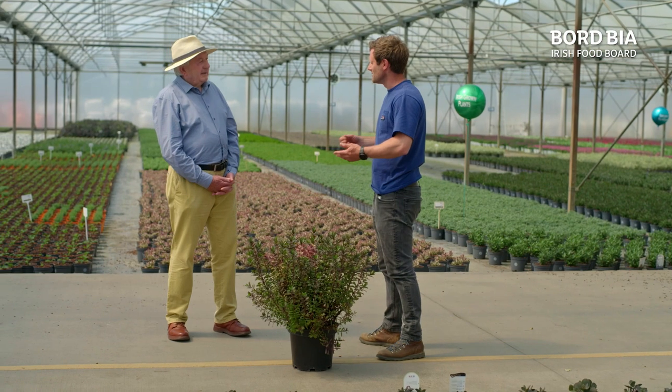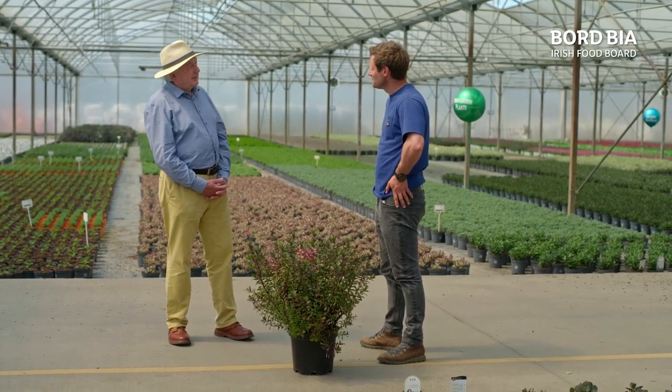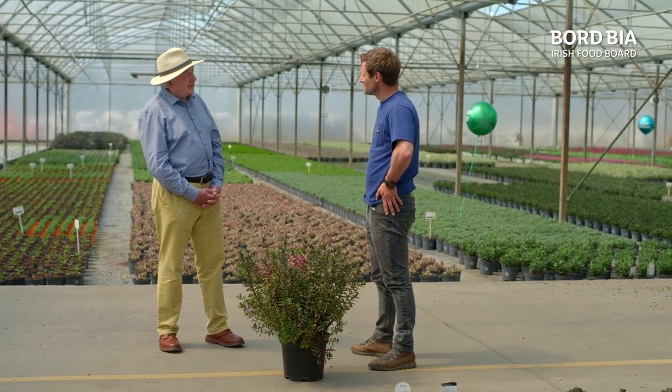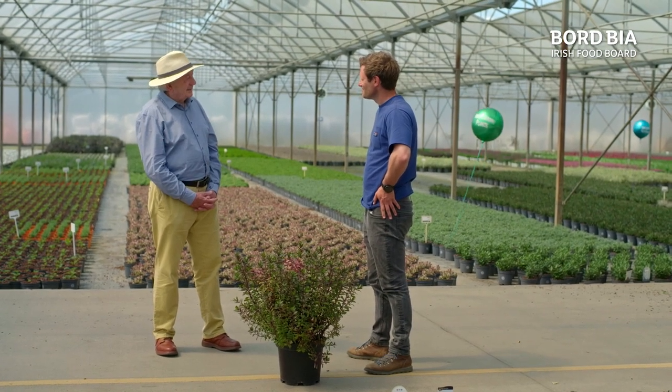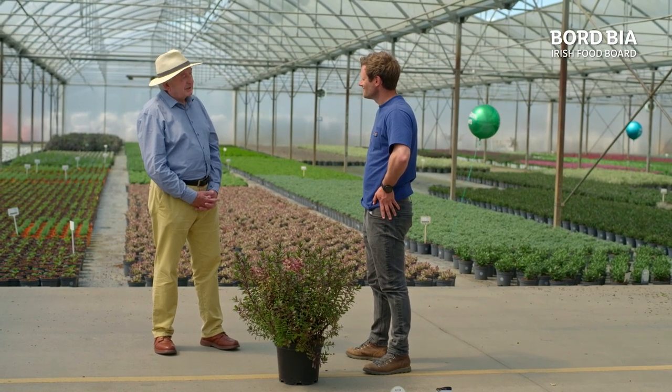What's it feel like to have your plants sold globally? Oh, it's wonderful — especially when you see the plant lists coming out from those nurseries, be it in New Zealand or Australia. It's lovely to see your own plant that originated in Ireland flying the flag on behalf of our country and horticulture, which I think is great.